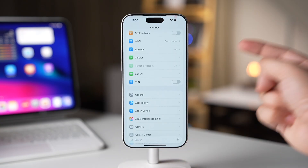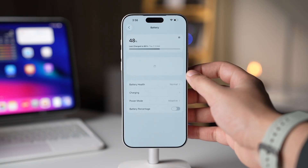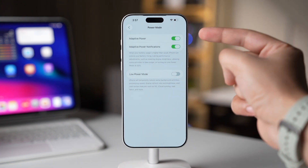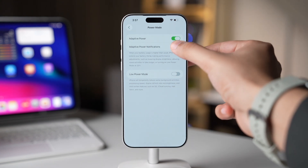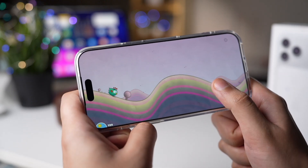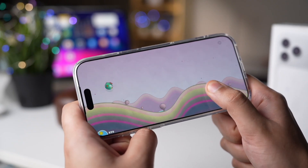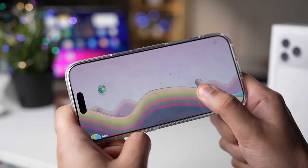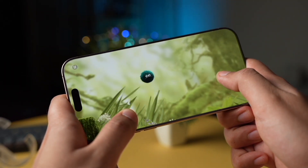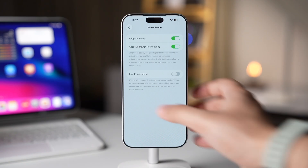The first setting you should check out has been introduced by Apple itself. Go to Settings, then Battery, choose Power Mode, and make sure these options are turned on. The first one is Adaptive Power and the second one is Adaptive Power Notifications. When the battery usage by some apps is consistently high, Apple will make performance adjustments without compromising on user experience, limiting the drain from that app. This is a new option introduced in iOS 26, so do check it out.